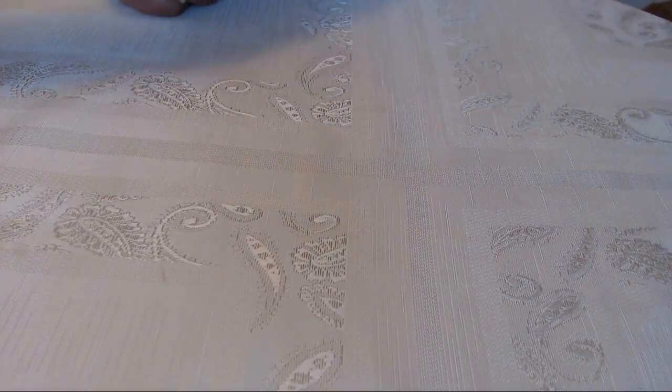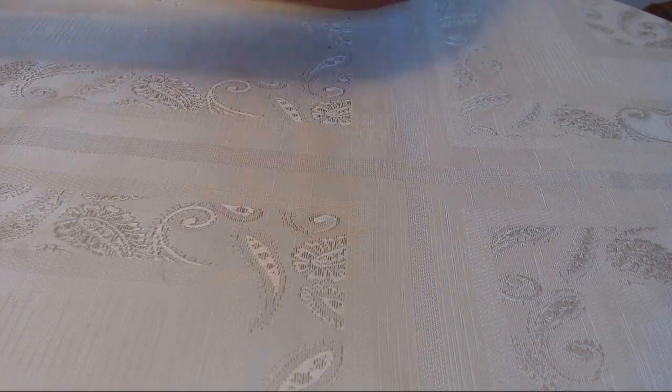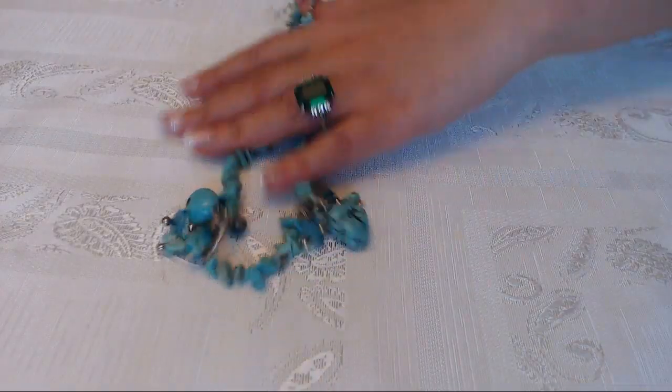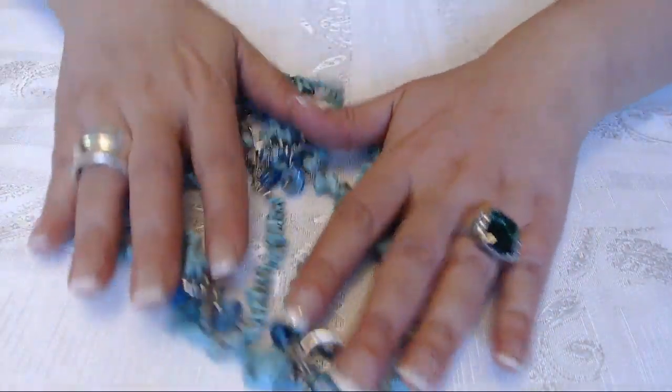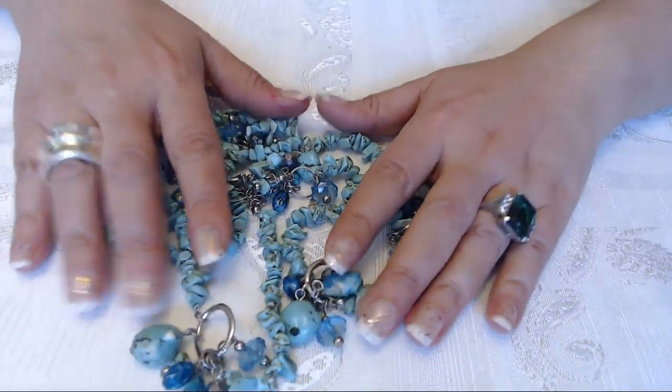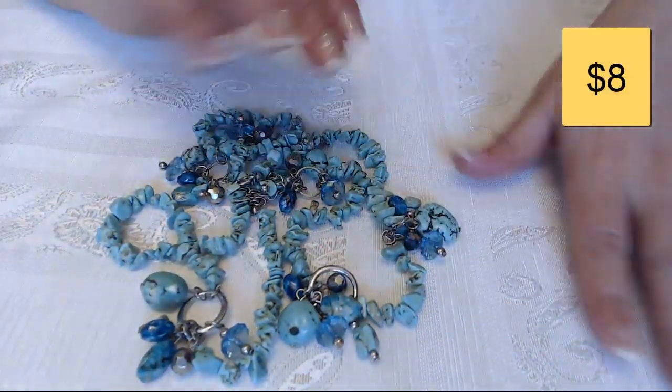So the next one here is a blue dyed halolite necklace and it's really long. For those of you that love the turquoise look, the southwestern look — this one sold for $8, which is a really great deal.